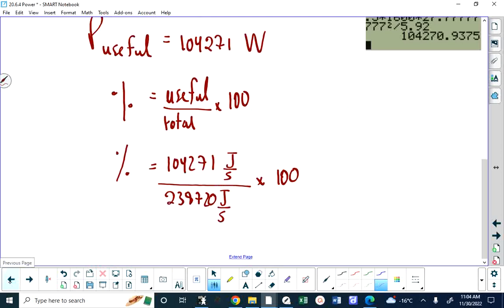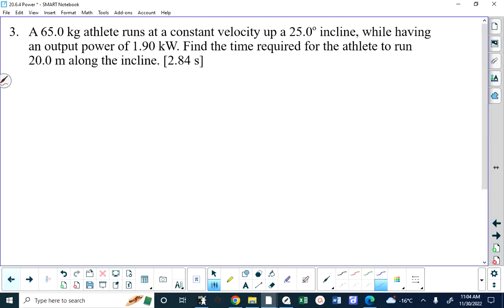Number three: a 65-kilogram athlete runs at a constant velocity. There's a subtlety here — if the athlete is running at constant velocity, the work they're doing is not going into kinetic energy, because if it did they would be accelerating. If they were running at constant velocity along a horizontal surface, all their work would be lost to heat — sweat, and frictional forces producing heat.